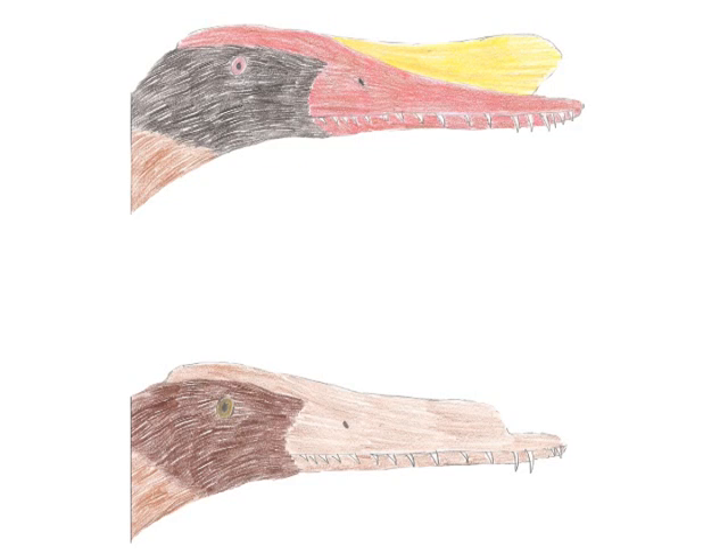One of them, Hamipterus, is the earliest known relative of the seabird-like pteranodontoids, and is known from several fossils, including well-preserved eggs. Some of the skulls had much bigger crests than others, suggesting that they were sexually dimorphic, like many birds.